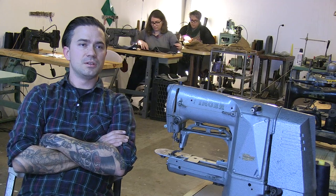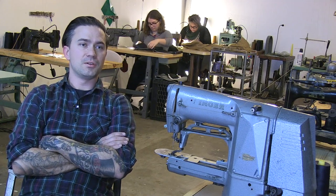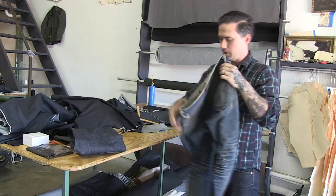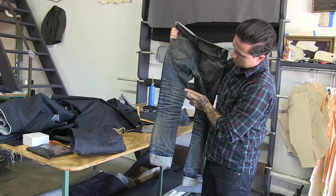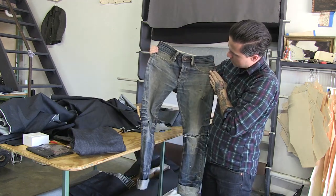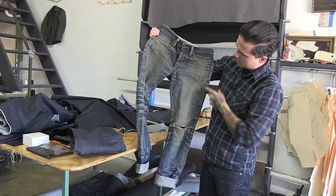They come unfinished and unwashed, so when you wear them, they wear out to kind of how you wear them. Some things that people look for in raw jeans would be like this fitting that is in the back of the knee, a feathering look, and different things like there's a hole in the pocket here that got patched up — but that's probably from whatever this person had in their pocket.